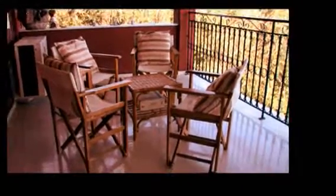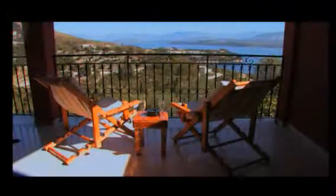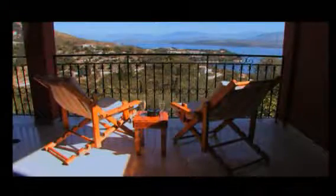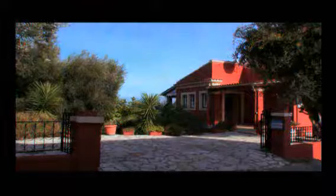With all the comforts you need for a memorable holiday, that extra something at Villa Bougainvillea is provided by the magnificent views from the balcony and from the poolside below. With sunlight sparkling on the blue Ionian sea and the mountains of Albania beyond, this is the backdrop to your perfect stay in Corfu.